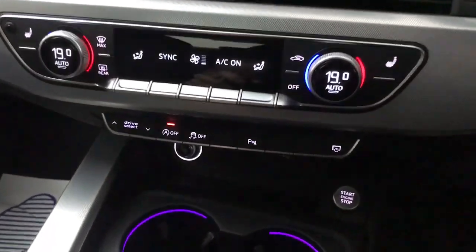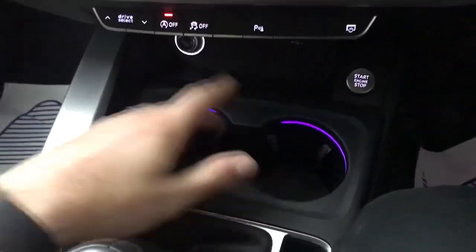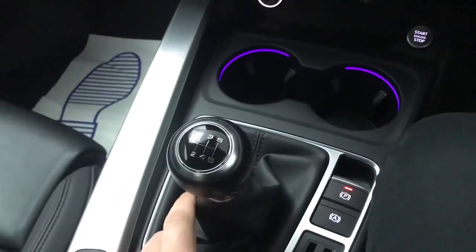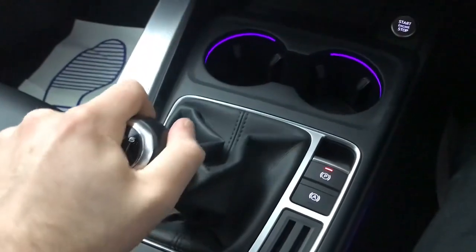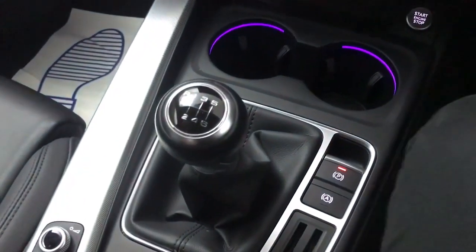The camera will come on automatically when you put it into reverse when you're getting close to things, or you can turn it on and off by pressing the P button. There's a 12 volt and a USB input, a couple of cup holders, and push button start. This car comes with a six speed manual rather than an automatic, but the gearbox is nice and easy to use and the clutch is nice and light, so crawling through traffic is no hassle.